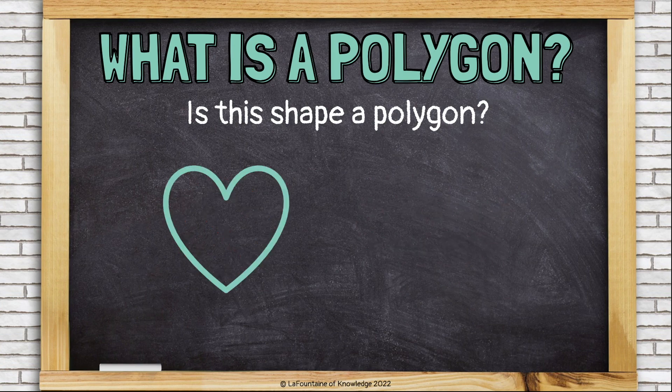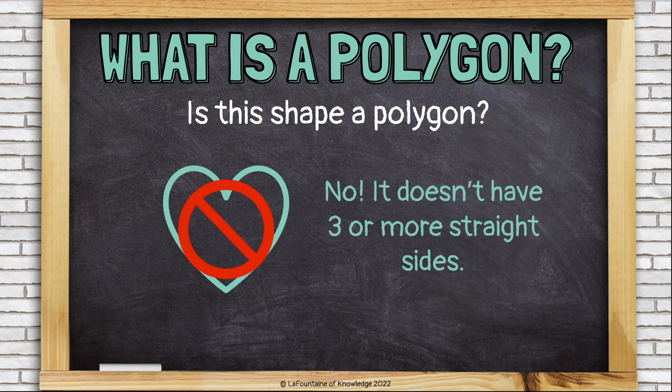Is this shape a polygon? No. This heart shape is not a polygon because it doesn't have three or more straight sides. Its sides are rounded.